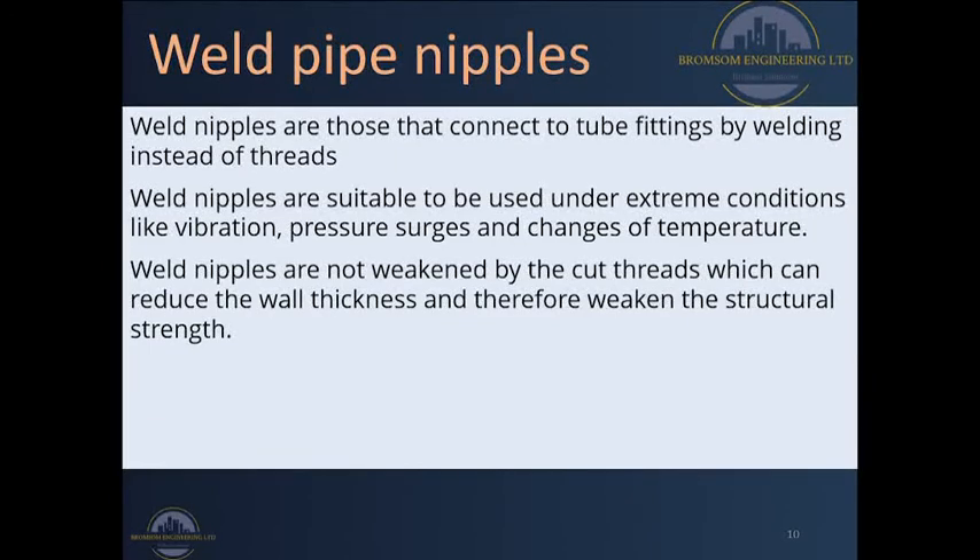Weld nipples are connected to tube fittings by welding instead of threads. Welding means joining both pipe connections, whether they are made of metal, plastic, or any other material. We can even weld PPR pipes using equipment that heats the pipe and welds them together, and if our pipes are made of galvanized iron or steel we can also weld them using non-threaded welding methods in the field. These pipes are suitable under extreme conditions such as vibrations on site, pressure surges, or changes in temperature.